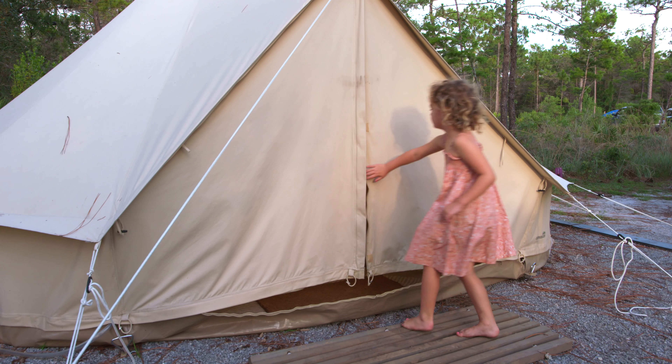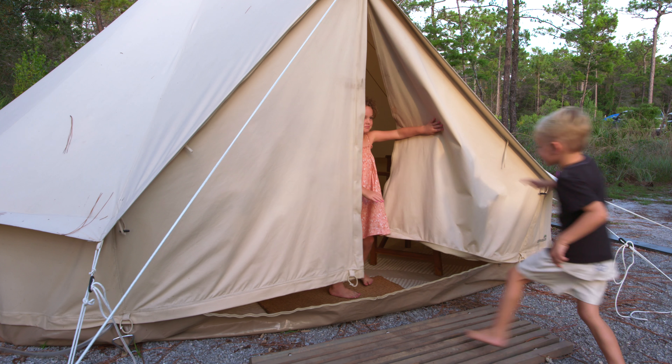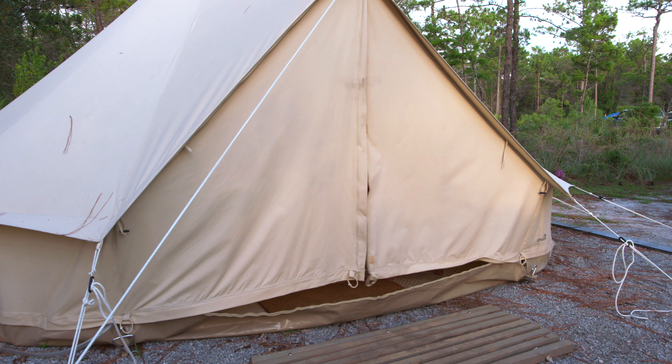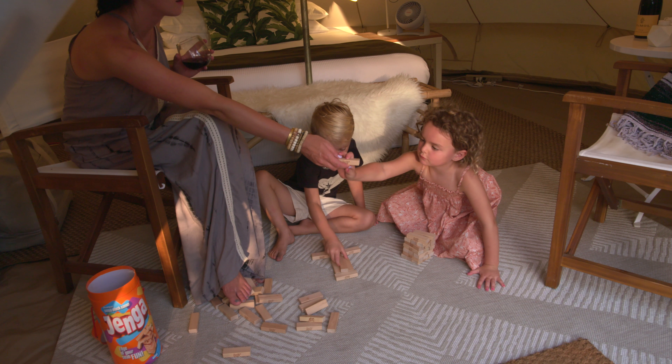We've had so many families say it's too much to try to camp with their kids — there are too many things to bring and too much to do. If it's a family of six with four little ones, we can provide little campers for the kids.